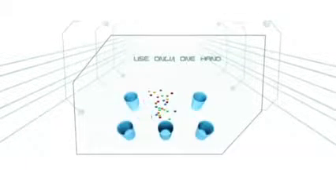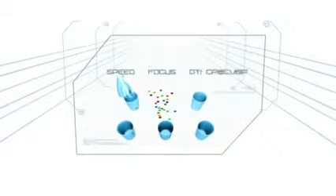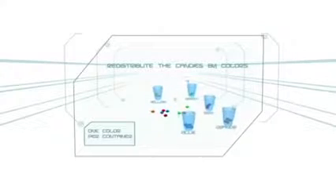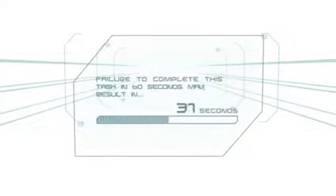In this challenge, using one hand, the contestant will use speed, focus and organization to separate and redistribute them in order, by color, into individual containers. Failure to complete this task in 60 seconds may result in elimination.